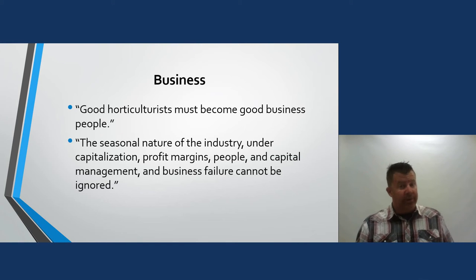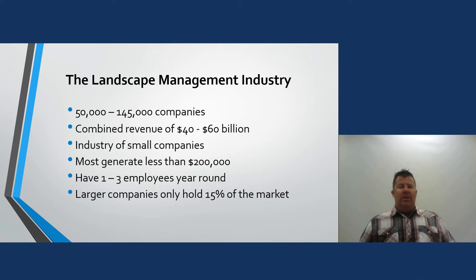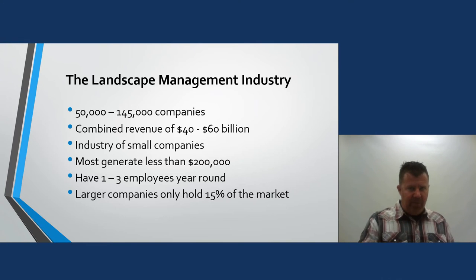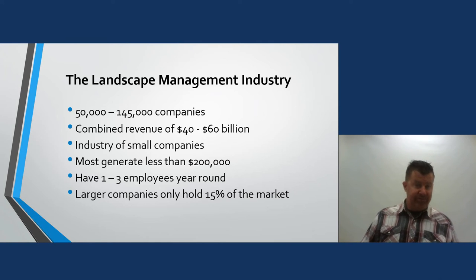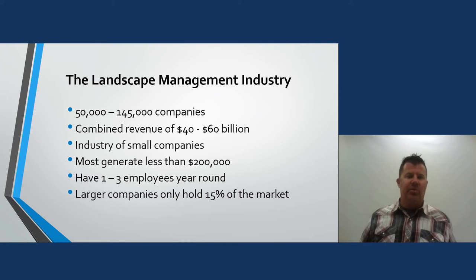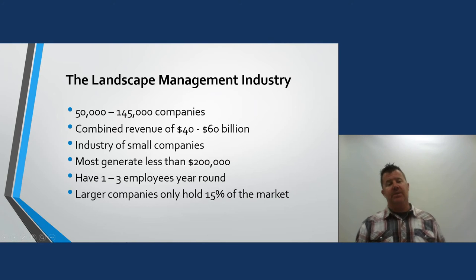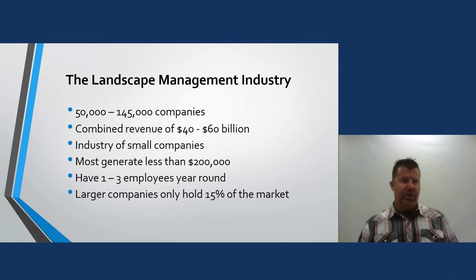Within the landscape management industry there are roughly 50,000 to 145,000 companies — I'm sure it's well over 145,000 now — but probably only 50 percent are reporting income and paying taxes on their work. Combined revenue is between 40 and 60 billion dollars. It's an industry of small companies — most generate less than 200,000 dollars, most have just one to three year-round employees, and only about 15 percent of the market is held by larger companies. This is truly a mom-and-pop industry.